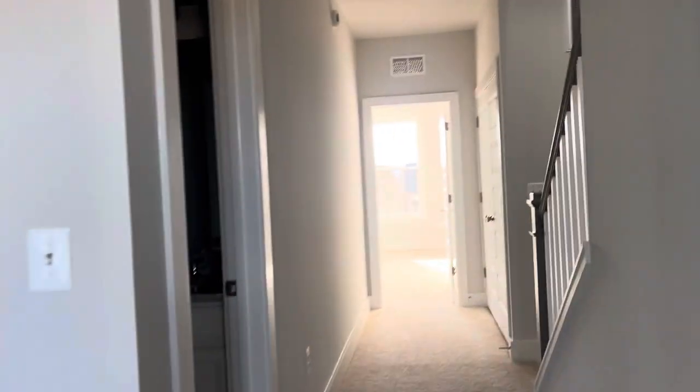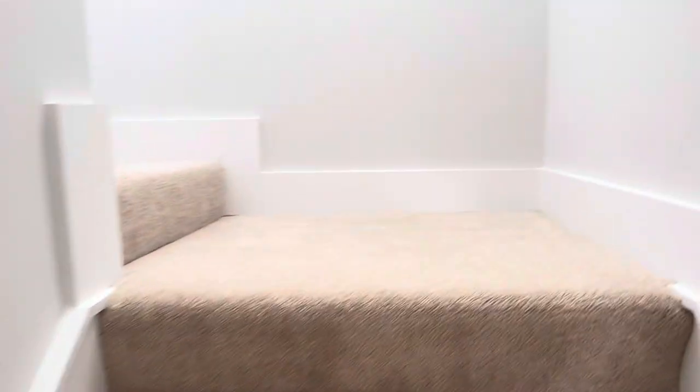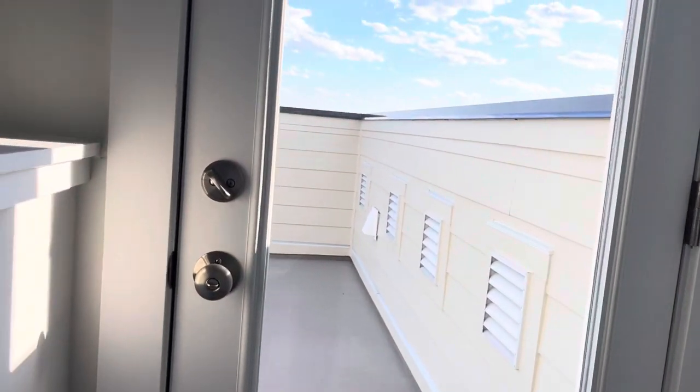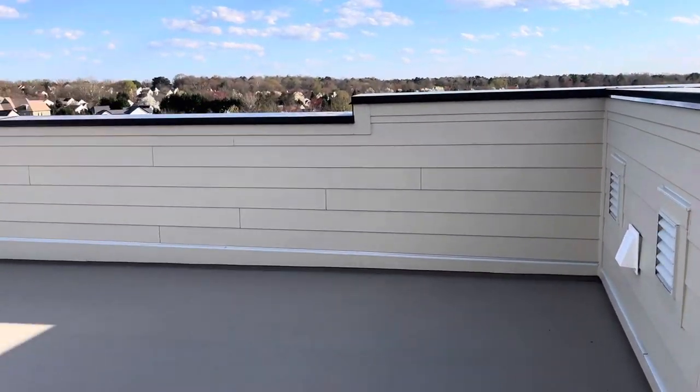Now we will go look at the rooftop terrace. By the way, this is the washer dryer — they are stacked because otherwise they would be right here under the stairs, but with the staircase, that takes up that washer dryer space. There is carpeting here.